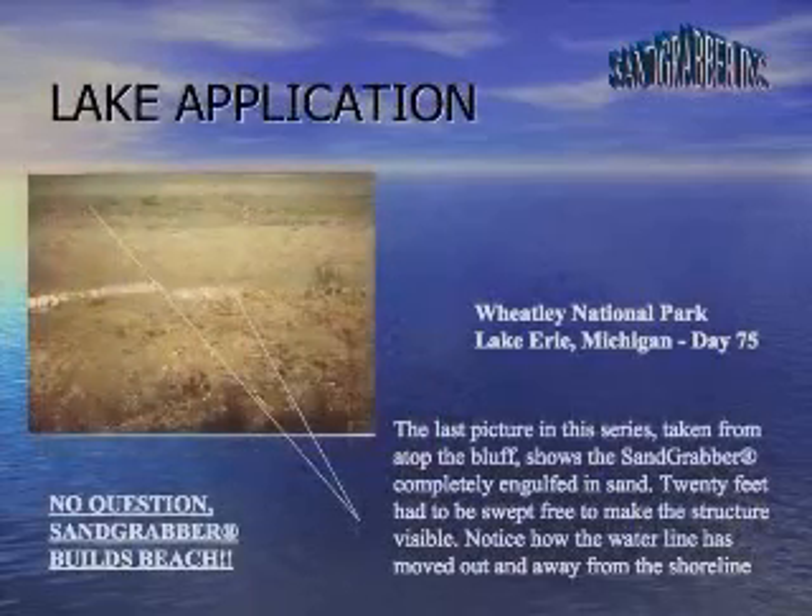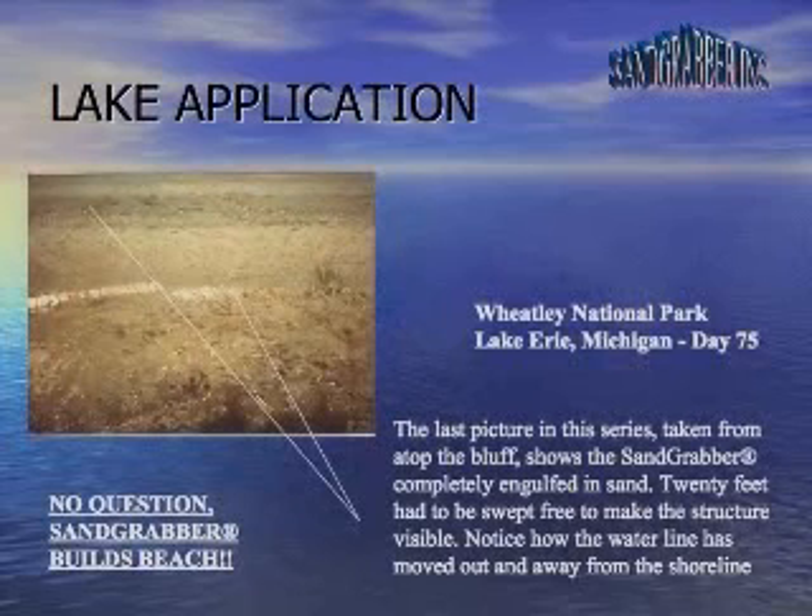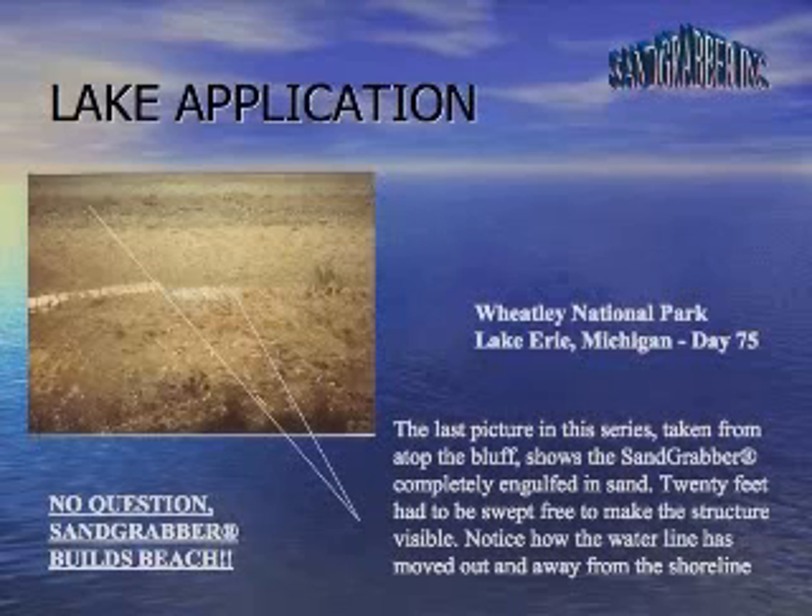Day 75. The last picture in this series, taken from atop the bluff, shows the Sand Grabber completely engulfed in sand. 20 feet had to be swept free to make the structure visible. Notice how the water line has moved out and away from the shoreline. No question — Sand Grabber builds beach.